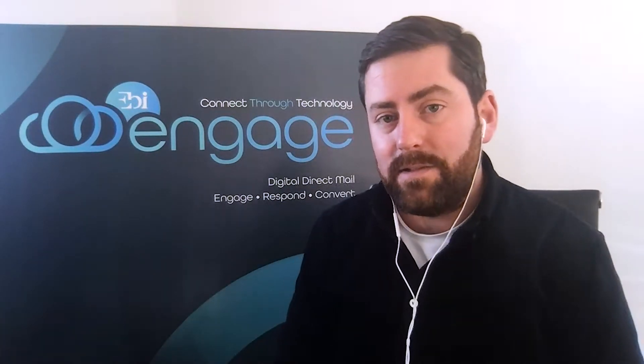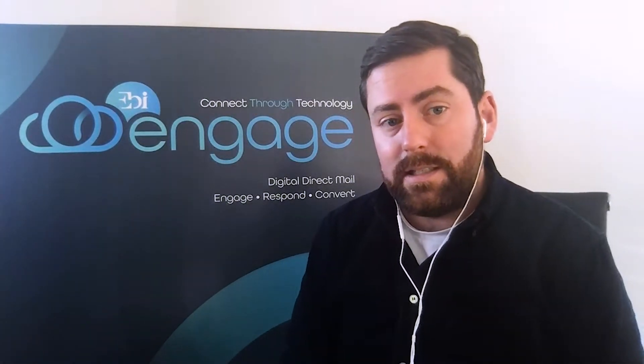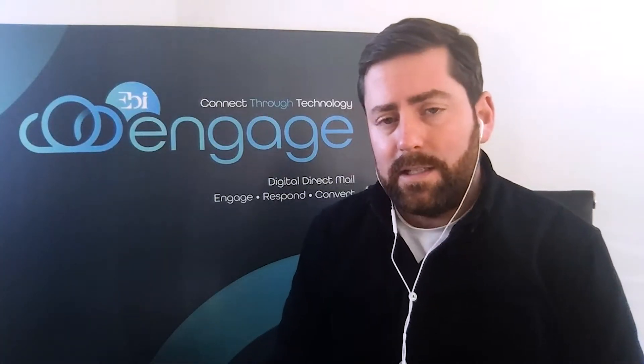Hi, I'm Luke Thomas. I'm the Business Development Director here at EBI. We are a UK-based creative manufacturer and we have over 100 employees working on three manufacturing sites in the Midlands in the UK. And I myself work here with the technical team and our product design team to bring new innovative marketing solutions to our brands and retailers worldwide.